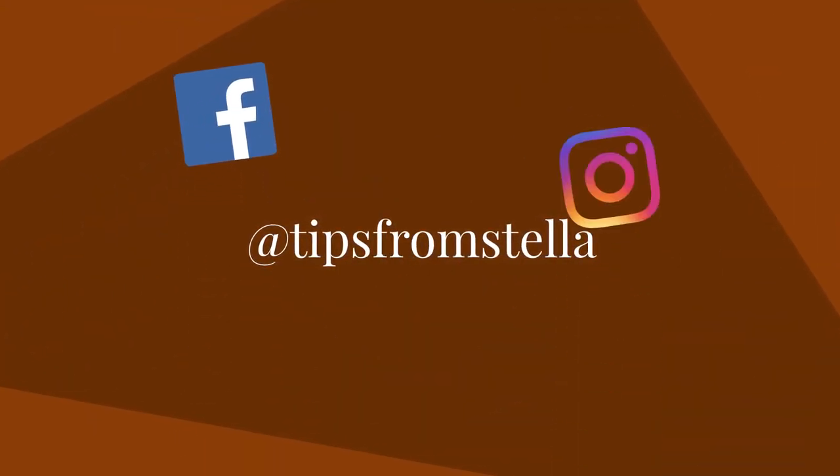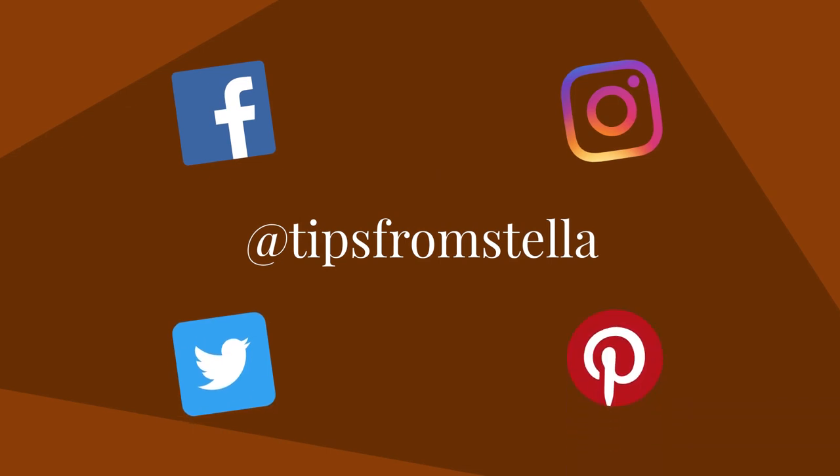Don't forget to connect with me on Facebook, Instagram, Twitter, and Pinterest. Don't forget to check out my other videos as well. See you in the next video, and don't forget to love yourself first and keep fit for health. Bye for now.